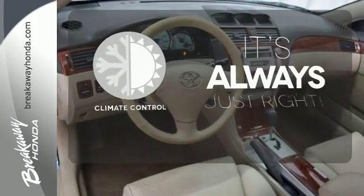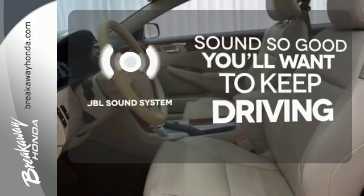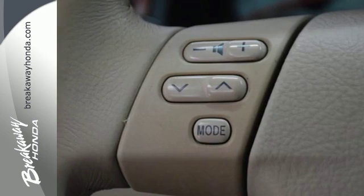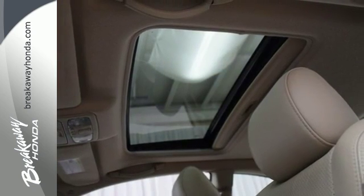Set it and forget it with the climate control. You might drive just to listen to the JBL sound system. Wrap yourself in the comfort of heated seats. A few minutes behind the wheel will reveal why this automobile is the object of universal acclaim.